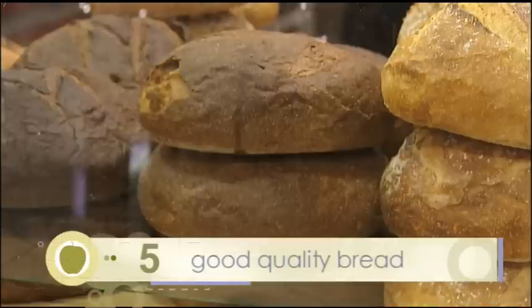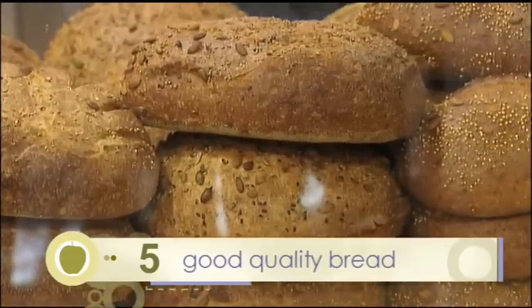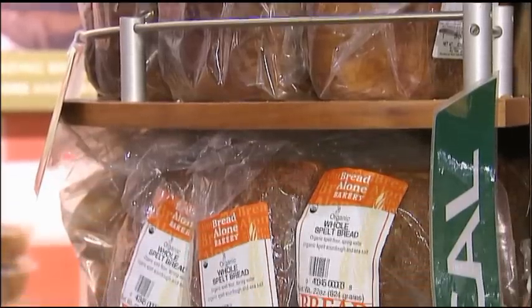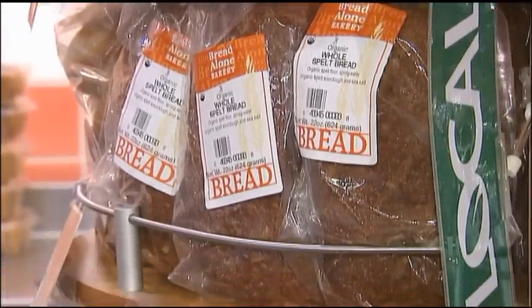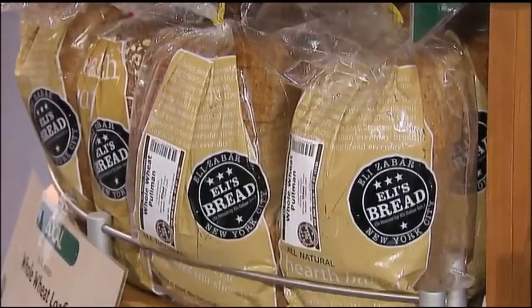Good quality bread is a really good thing to have around, but if you buy fresh baked bread it doesn't have any preservatives in it and it's hard as a rock the next day. Whenever I buy a baguette and I don't finish it, I cut it into pieces that will fit inside zipper bags and put that in the freezer — it'll last for weeks, months, and you always have good decent bread. It's not quite as good as fresh, but it's not bad.